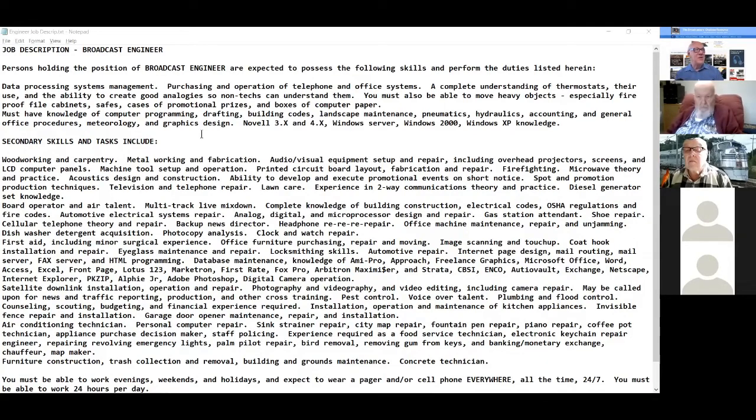The broadcast engineer is expected to possess the following skills and perform these duties. Data processing, systems management, purchasing and operation of telephone and office systems, complete understanding of thermostats and their use, the ability to create good analogies so non-techs could understand them. Able to lift heavy objects, especially fireproof file cabinets, safes, cases of promotional prizes, boxes of computer paper. Must have knowledge of computer programming, drafting, building codes, landscape maintenance, pneumatics, hydraulics, accounting, general office procedures, meteorology, and graphics design.